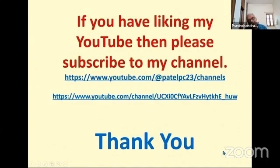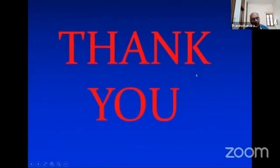For year-round green fodder production of hybrid napier or other grasses, feel free to contact me. If you like this YouTube video, don't forget to subscribe to my channel. Thank you very much — if you have any query, you can ask me.